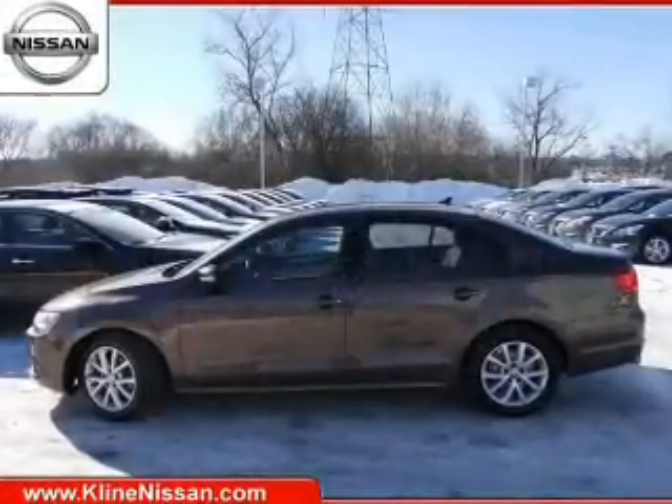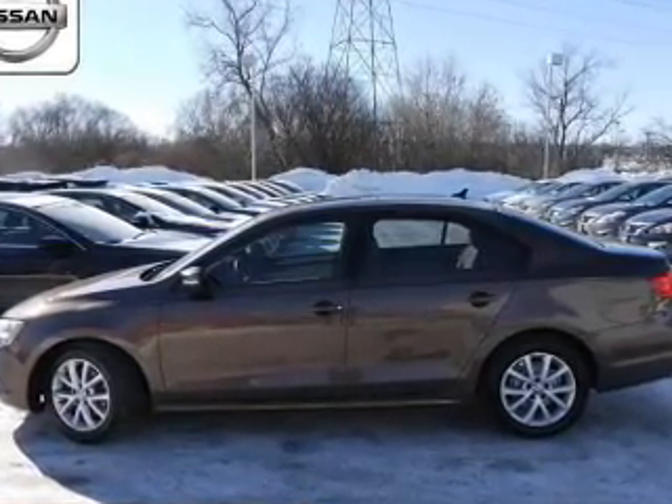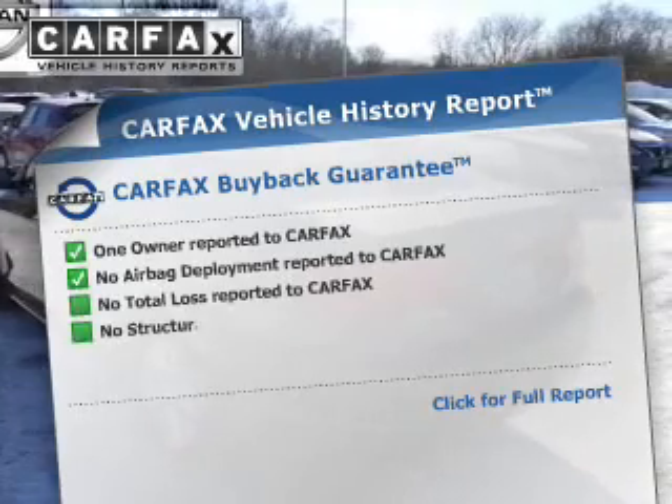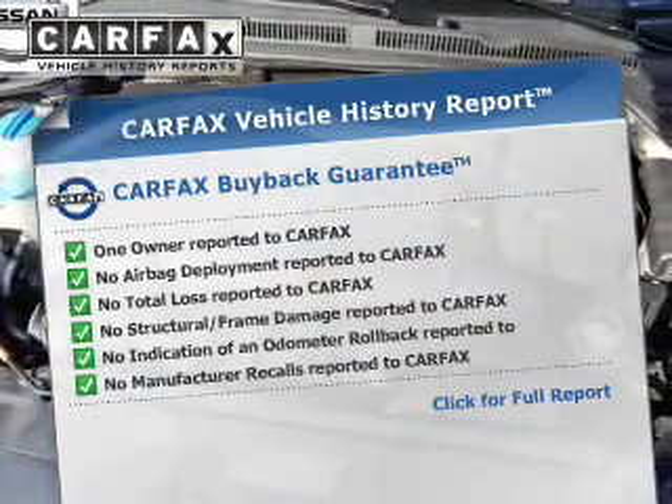The anti-lock braking system will keep you safe on the road. Heated seats comfort you on cold winter days. This vehicle comes with a Carfax report, which reduces your buying risk by providing the vehicle's history before you purchase.